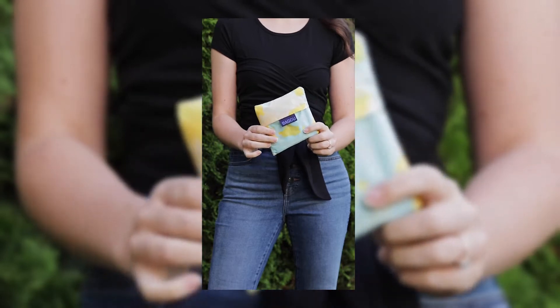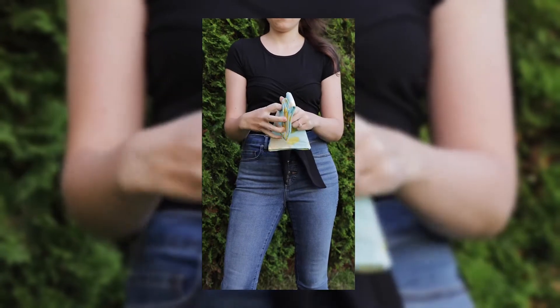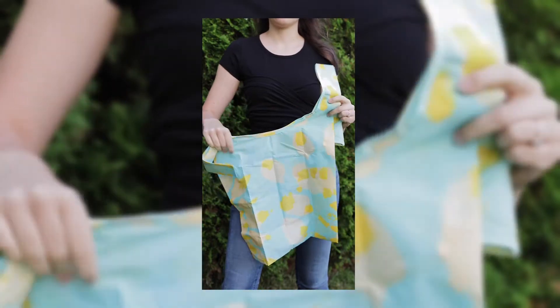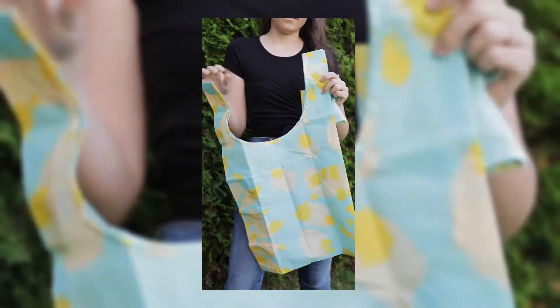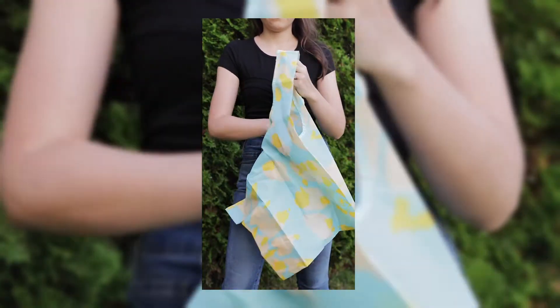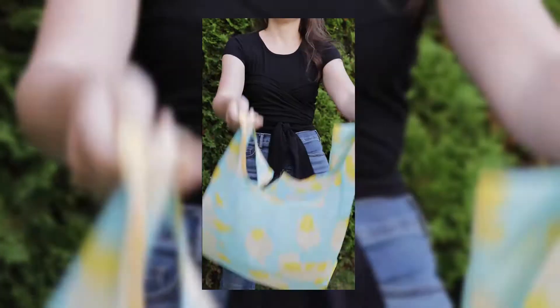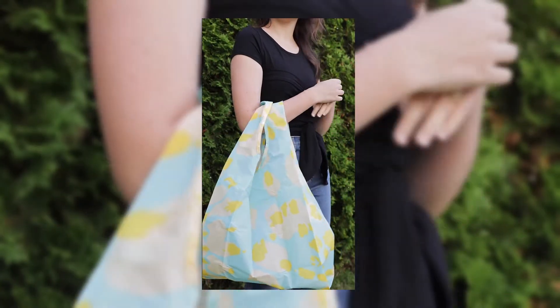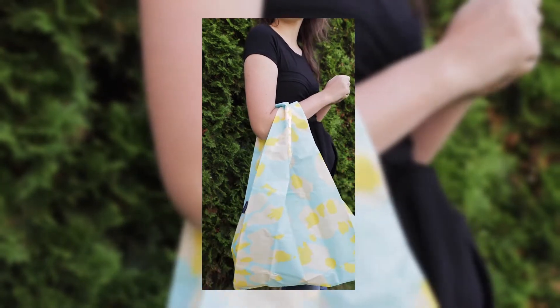This is the Baggu standard size bag in the color tie-dye aqua. I love it because it comes in this very small and compact five by five inch pouch, but it folds out and turns into a really good size bag. Because it can be really compact, I can see just throwing this in my backpack or in my purse on my way out the door, or maybe even keeping this in my car for emergencies.